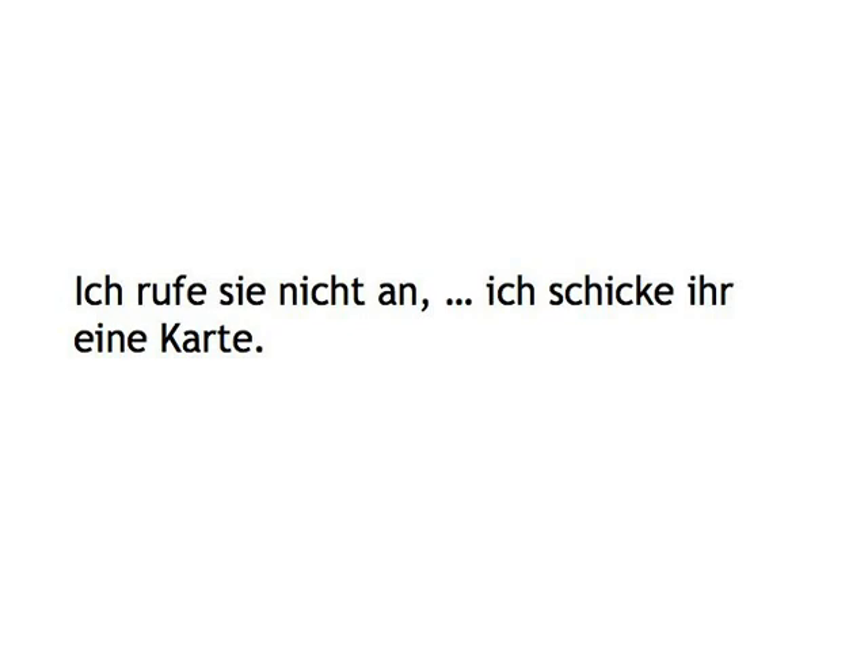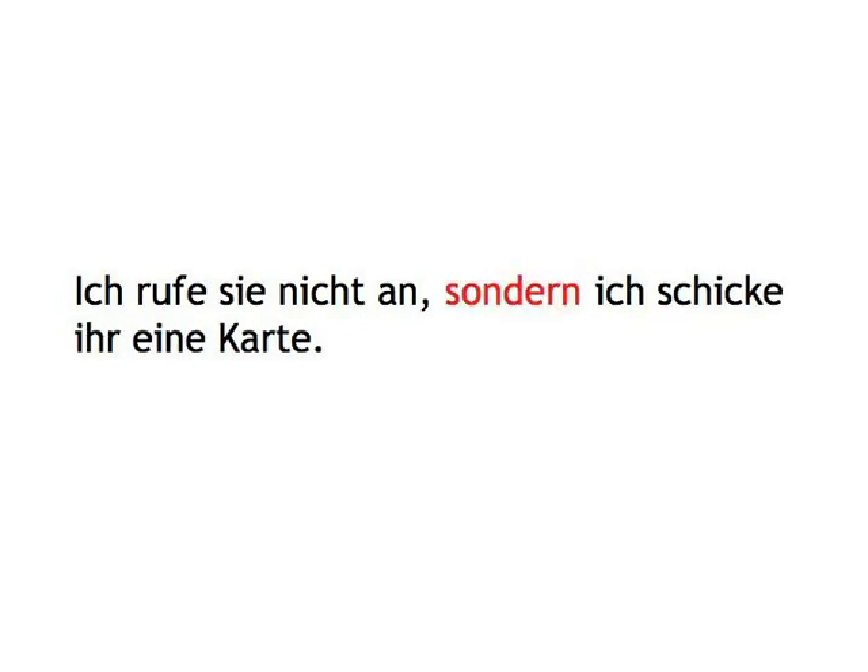Ich rufe sie nicht an, sondern ich schicke ihr eine Karte.